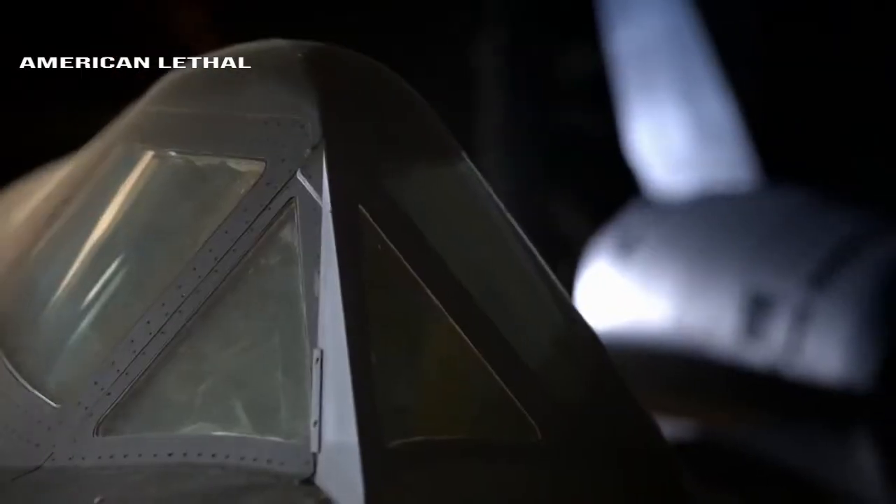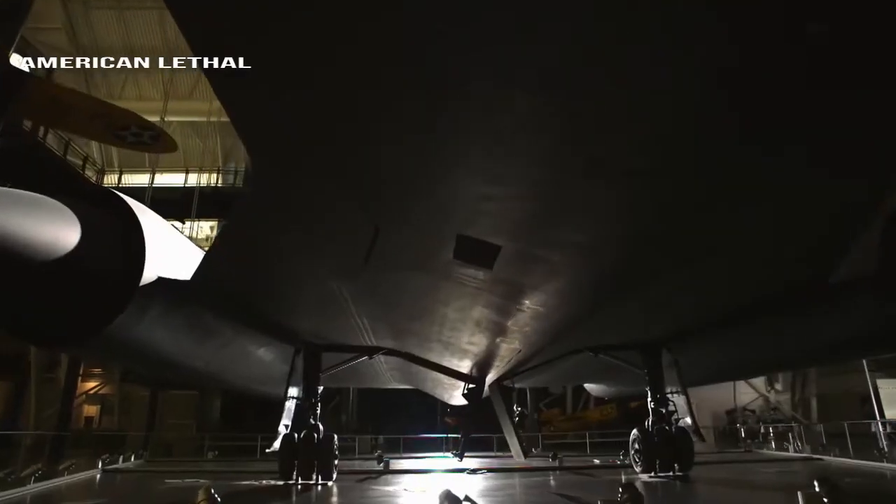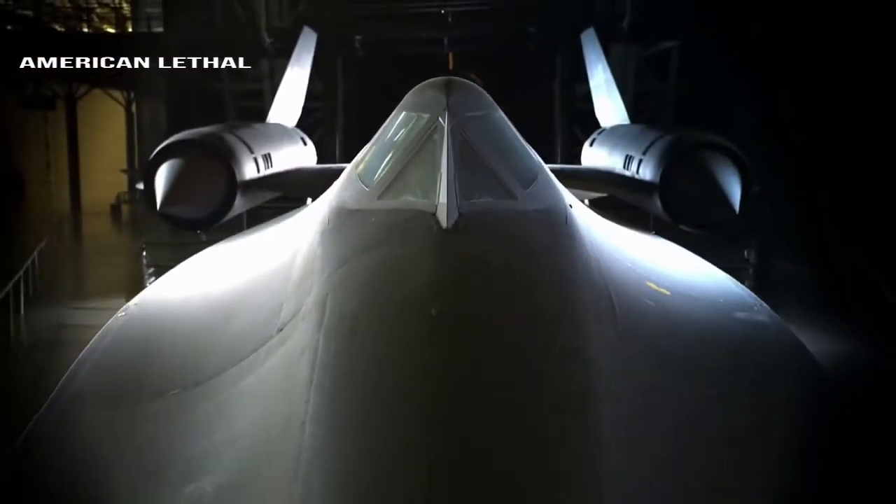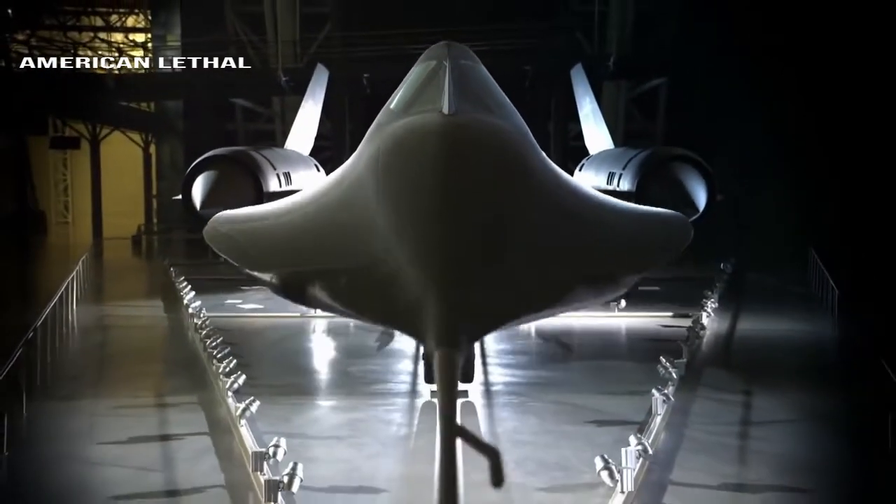Hi guys, do you know some facts about the SR-71 Blackbird? An SR-71 Blackbird once flew from LA to Washington, D.C. in 64 minutes, at an average speed of 2,145 miles per hour.